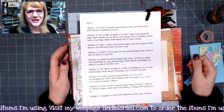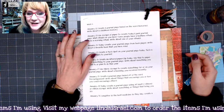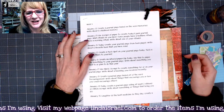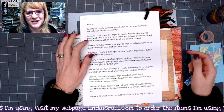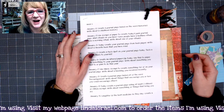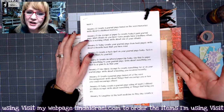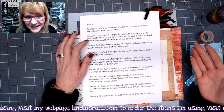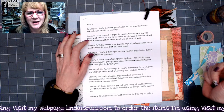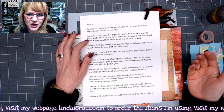Hello everyone, Linda Israel here and I am sharing with you day 23 of the January creative prompts. This is a collaboration inside the Friendly Junk Journal People Facebook group. Robin Fennessy wrote up the prompts and then I'm executing these to give you ideas on creating journal pages and then writing in your journal, and I hope that you're inspired to write in them.